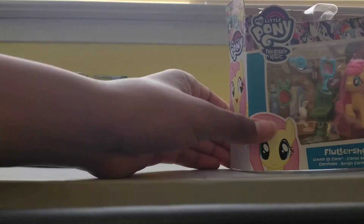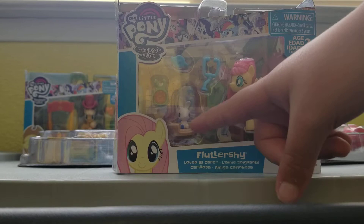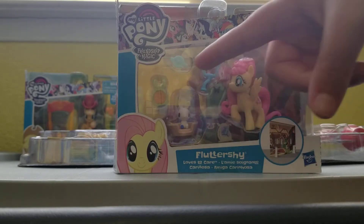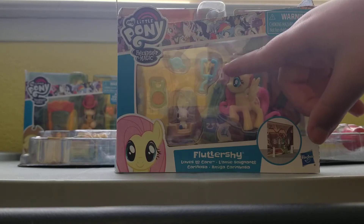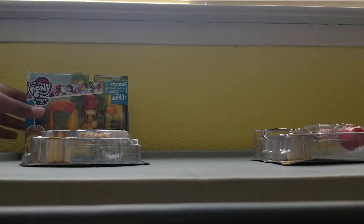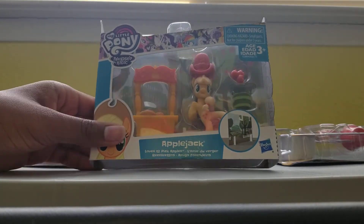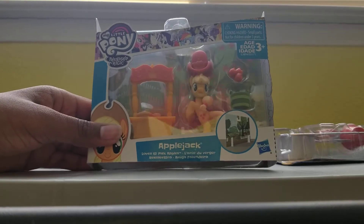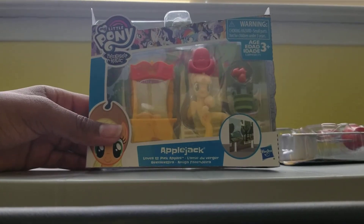I have Fluttershy, and Fluttershy has her animal and a cast on a bed, a little suit for her bunny or bunny food, and a little thing to look into the eyes. Look at how cute her hair is! Then we also have Applejack — she loves to pick apples. This whole scene is about that: Applejack with her cowboy hat, apples in a bucket, and a stand.